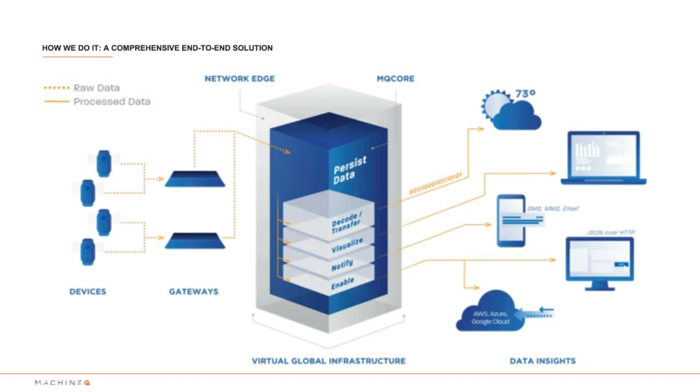We'll be using MQ Central in detail during our demo later in the webinar. I'll be back with a demo later, but if you need more detail on our products, you can simply email us at info@machineq.com.